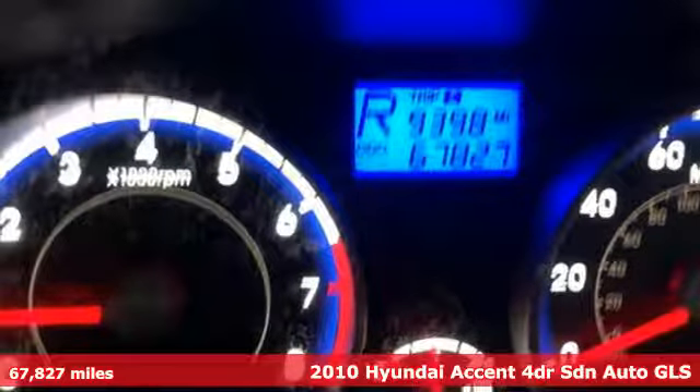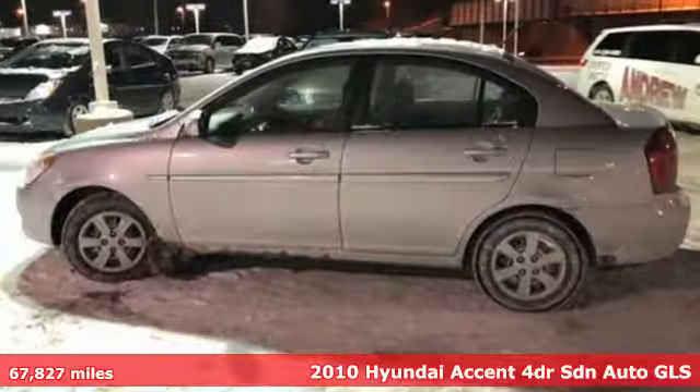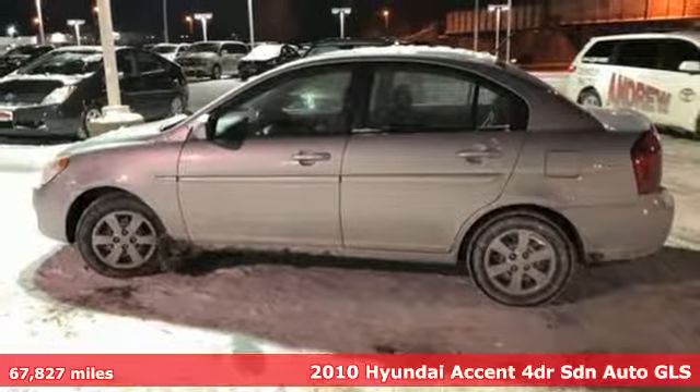It's a 2010 Hyundai Accent. This sophisticated looking Accent was built with safety, comfort and convenience features that offer exceptional value.